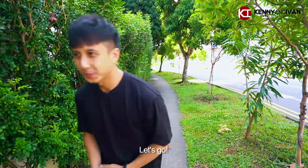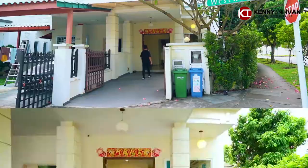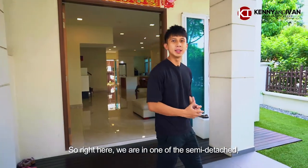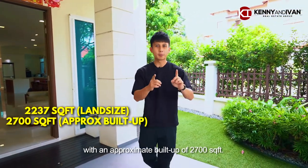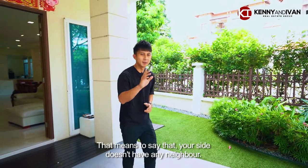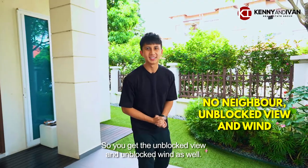Are you ready? Let's go! So right here we are in one of the semi-Ds. This unit has a total land size of 2,237 sqft with approximately 2,700 sqft of built-up area. What I like about this unit is that this is a true corner semi-D, meaning your side doesn't have any neighbors. So you get the unblocked view and unblocked wind as well. Let's have a look!